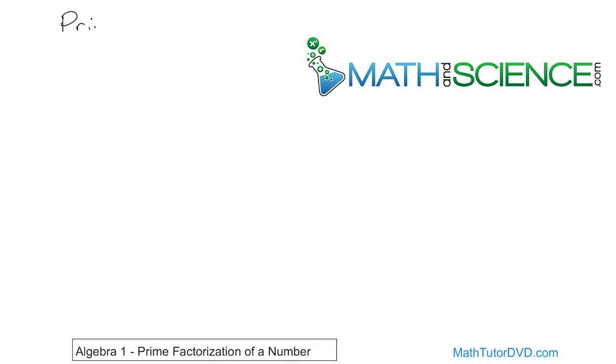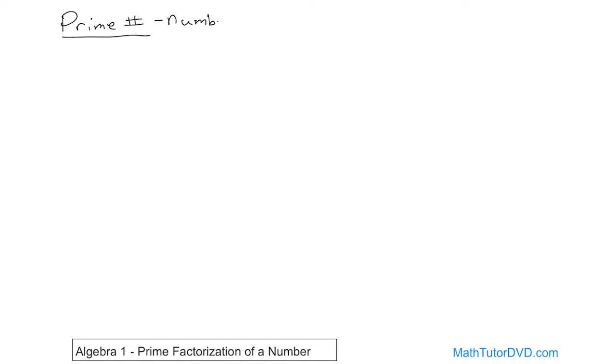A prime number is something you may have heard of before in math, but may have forgotten. Prime numbers are kind of like special numbers — they are numbers greater than 1 that are divisible only by themselves and the number 1. This is a weird definition, but once we show you an example, you'll understand very quickly what the definition is telling you.